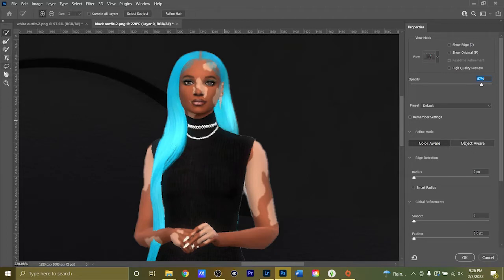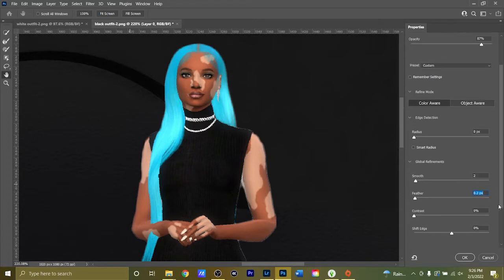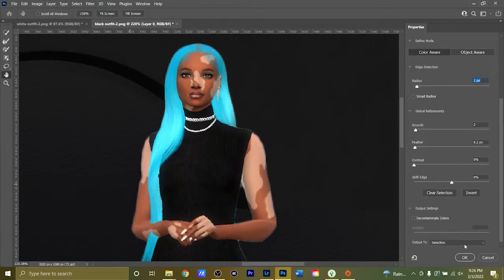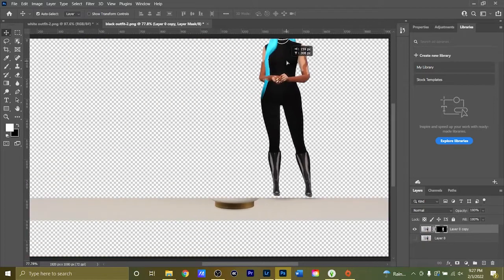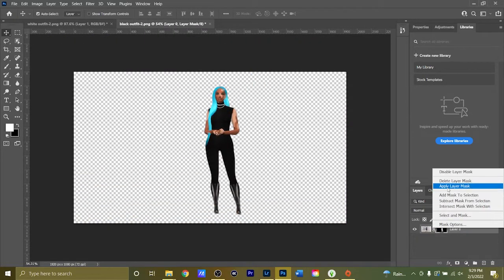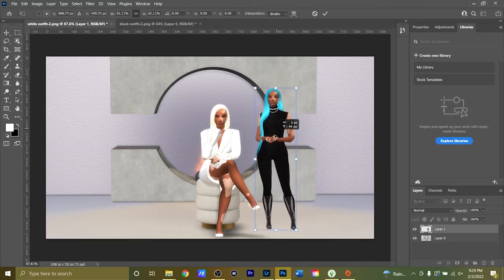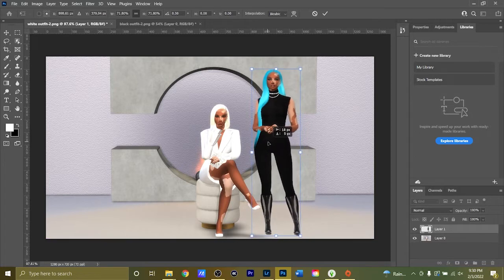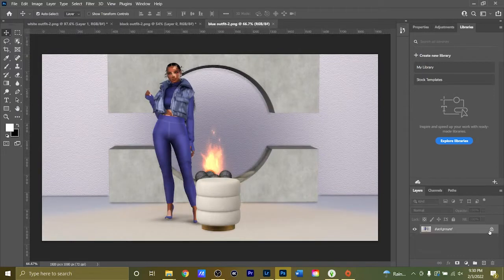I use the photo of her in the white outfit as the main background. For the other two photos — black outfit and blue outfit — I use Select and Mask by hitting Select in the menu ribbon, then clicking Subject so Photoshop automatically outlines Iceland. I fine-tune the details, hit Layer Mask, and she's outlined on a transparent background. Then I combine the layers and drag them into the first image, adjusting the size as needed.